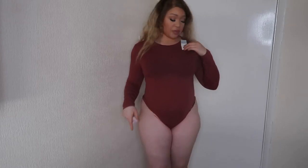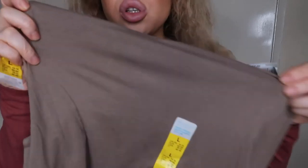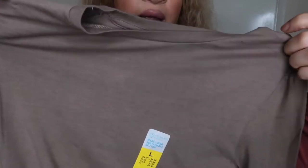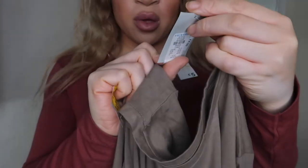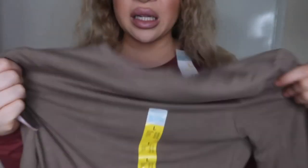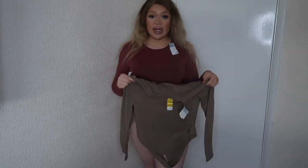You can do it up underneath — it has three poppers — or you can just leave it open. You don't need to button it up. I think it's really nice. I also got the same style in this lovely khaki off-green color, again in a size large, and this was the same price — five pounds.